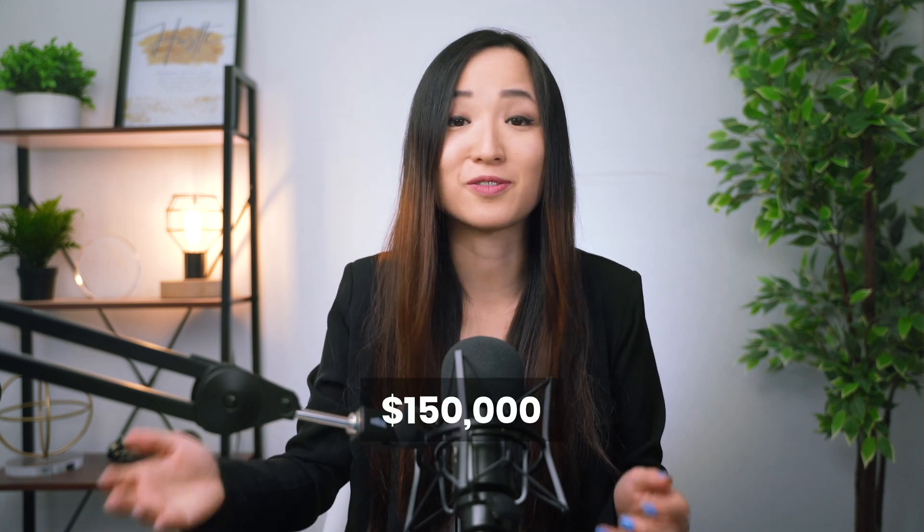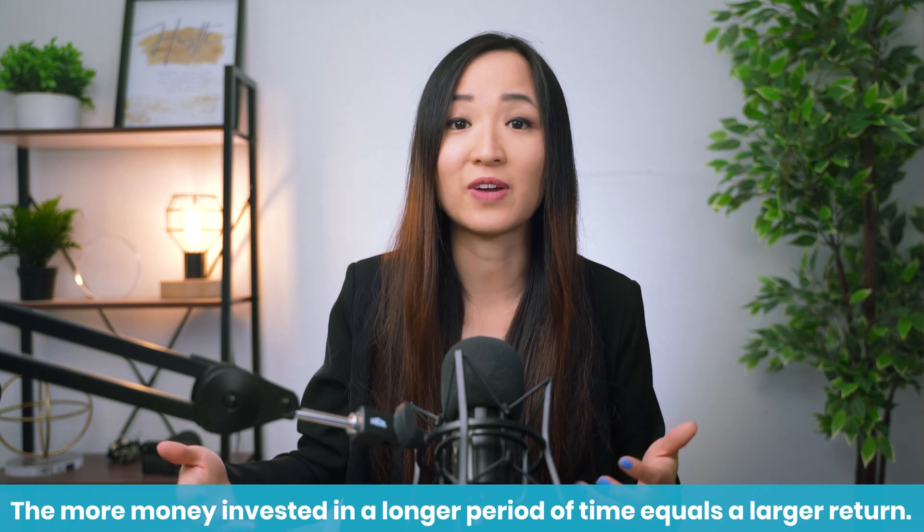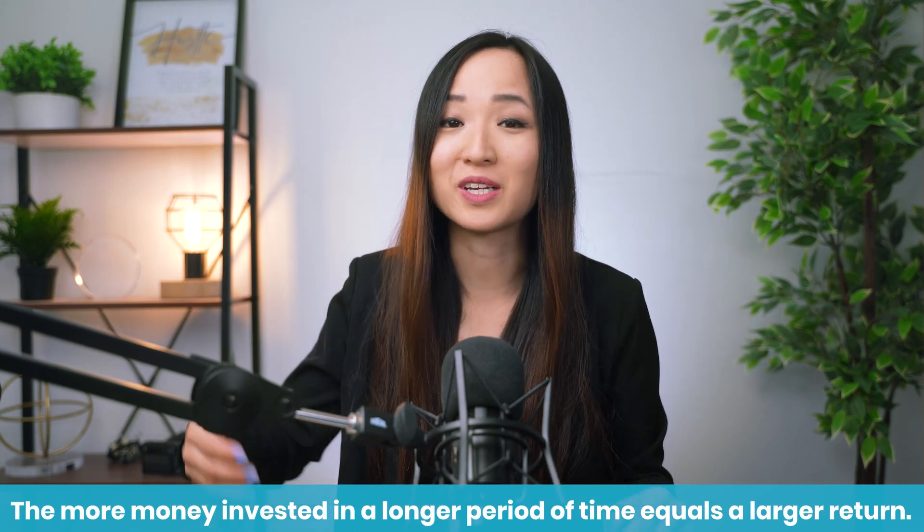Sometimes tuition can go up to $100,000 or $150,000, so when using the rule of 72 you might realize you need to have more invested in order to reach that number. The more you have invested, as well as the longer your investment period, the larger the amount your investment can grow.